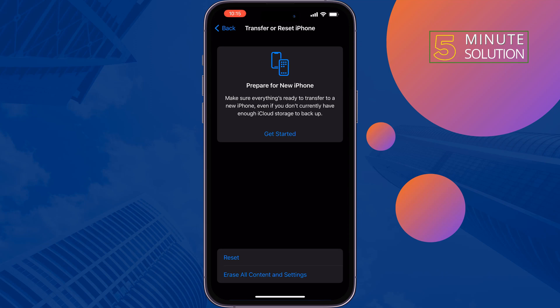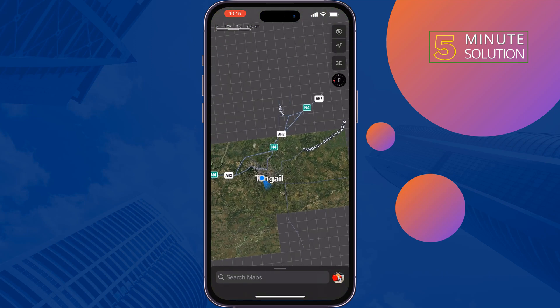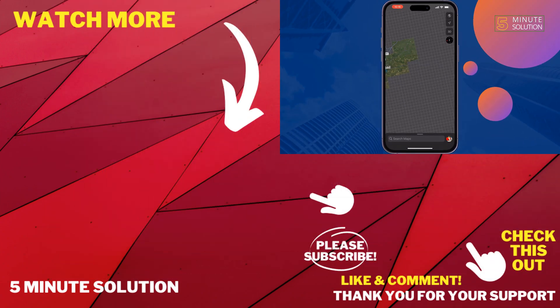If you find this video helpful, don't forget to subscribe. This is 5 Minute Solution — see you in the next video.